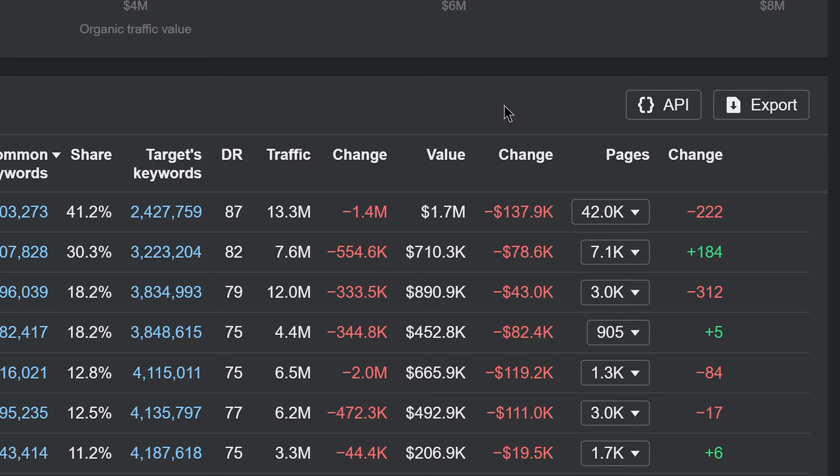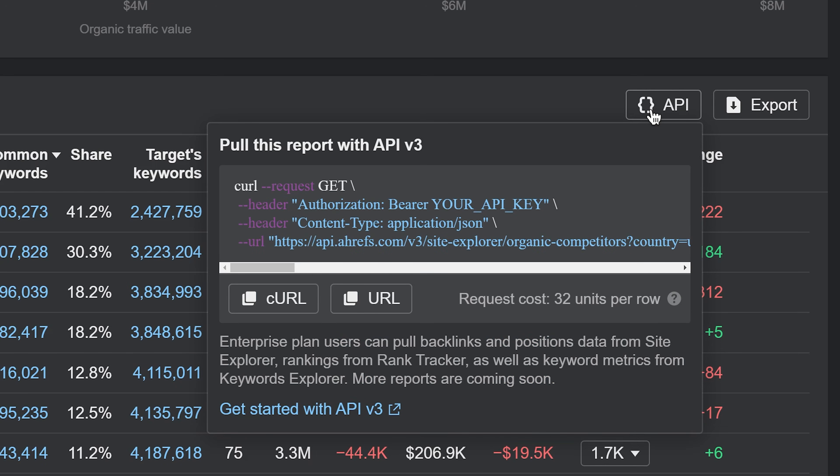I'll leave links to our API documentation below. As always, use the API buttons in individual reports to help you build request URLs. And that's all for today. If you have any feature requests, you can leave them on our Canny. See you in the next update and have a great day.